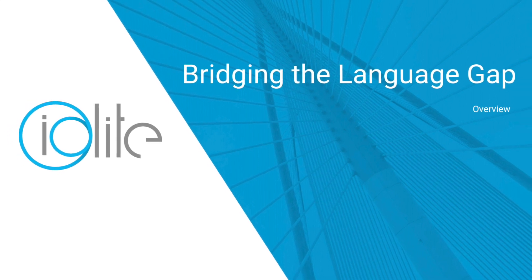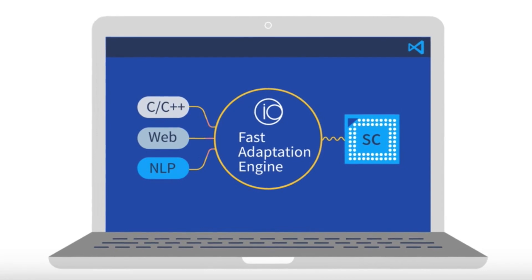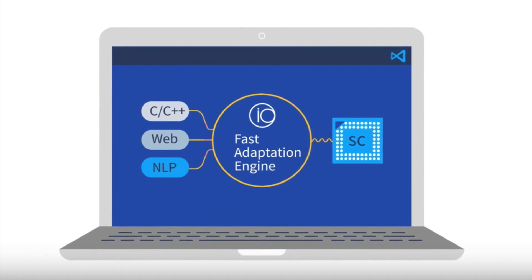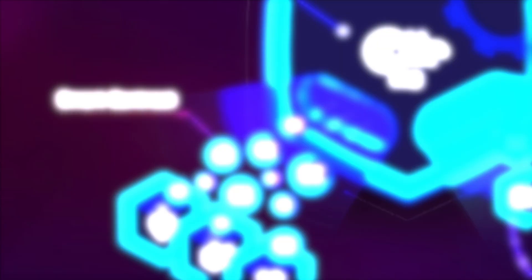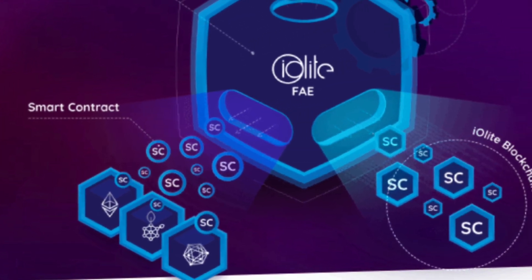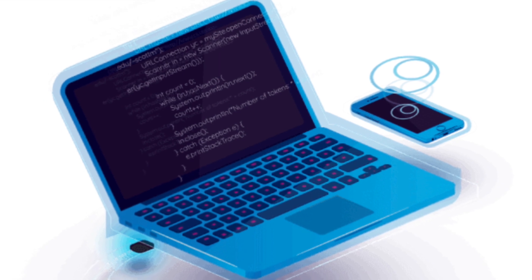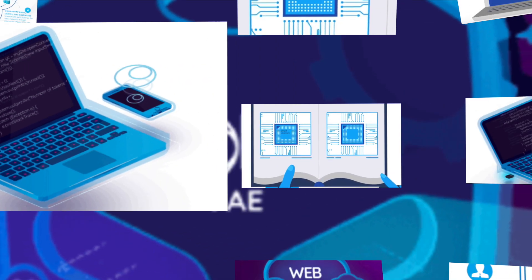Have you heard of Iolite? It's bridging the language gap. With its fast adaptation engine, the non-profit, open-source Iolite platform will make it easy for anyone to make smart contracts. The platform uses blockchain and machine-trained technology, receiving texts as an input from either programming or spoken languages. Incredibly, Iolite will be free to use and integrated seamlessly as a plugin.